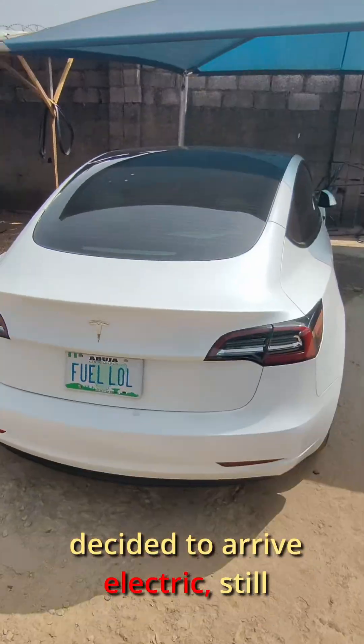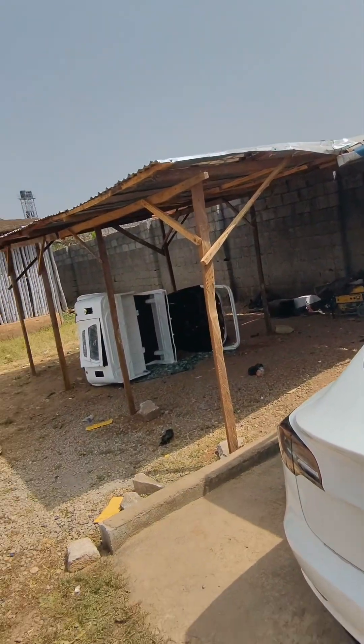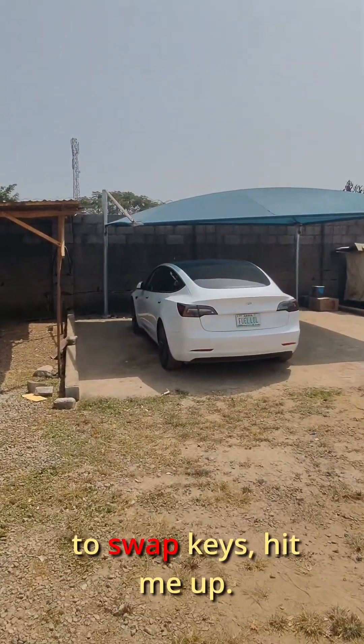Since we are going electric, I decided to arrive electric — still not a Tesla fan though. So if you've got the BYD Seal and want to swap keys, hit me up.